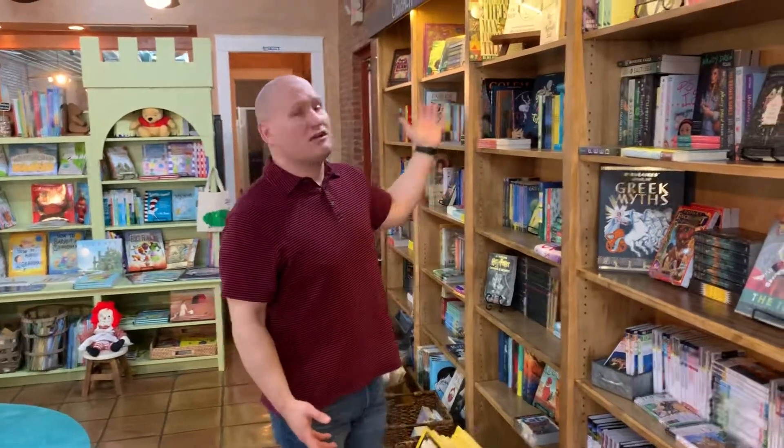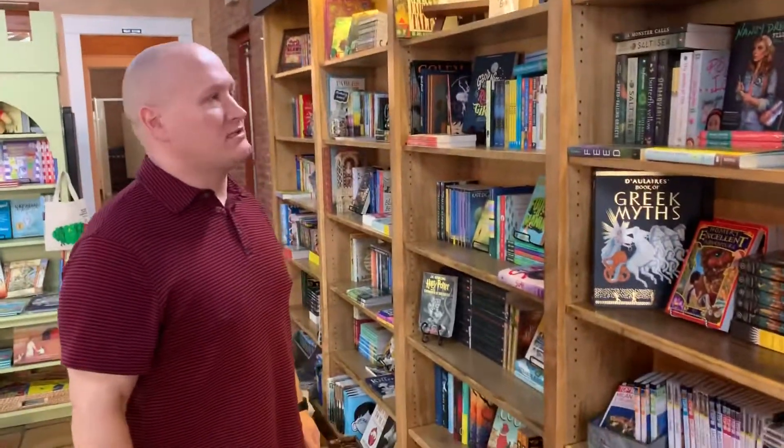Hello from Old Town Books. This is Joe again. I'm just here to show you guys our young adult section and also to show y'all the kids book section.